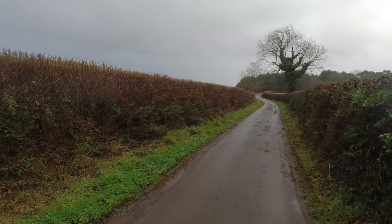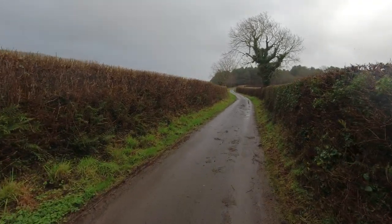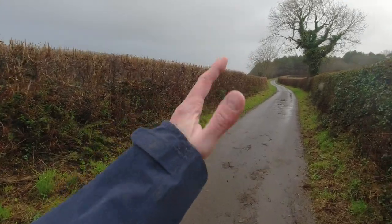Although it's quite grey and wet today, it's not really that cold. I've got no gloves on so far.